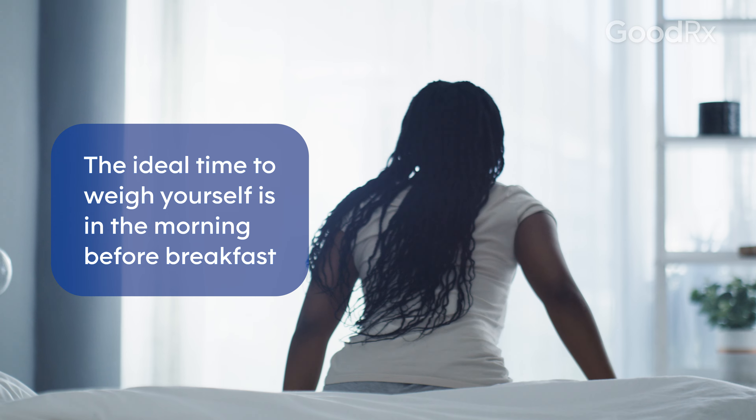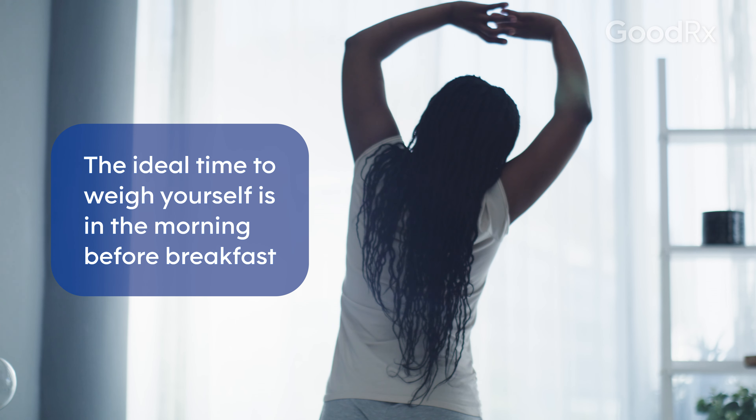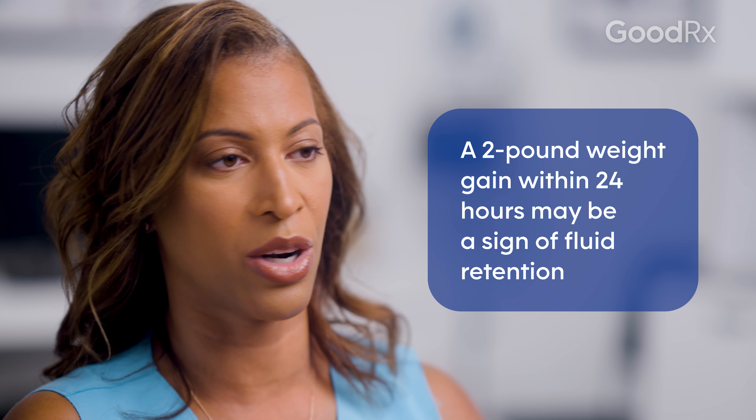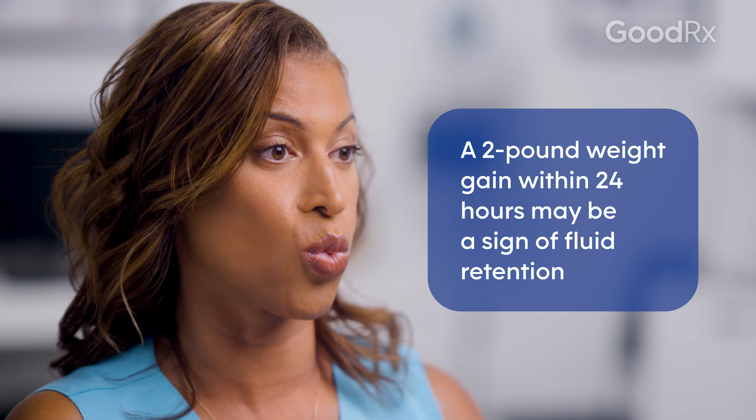First thing in the morning, weighing yourself before you eat anything — that is what we call in medicine your dry weight. A two pound weight gain within 24 hours, no matter what you ate, is not food, it's water.